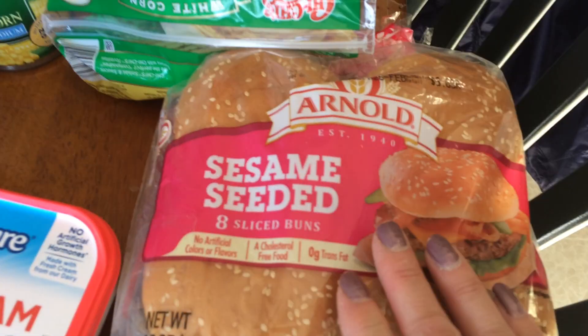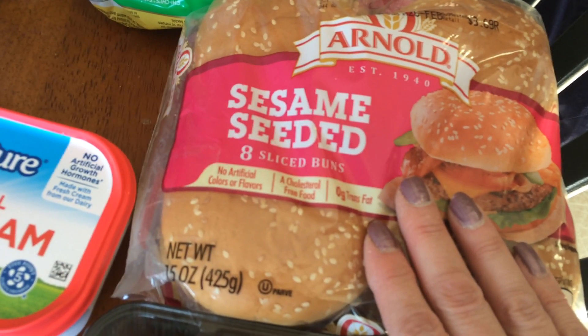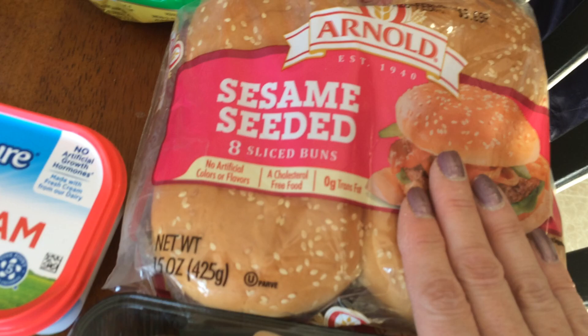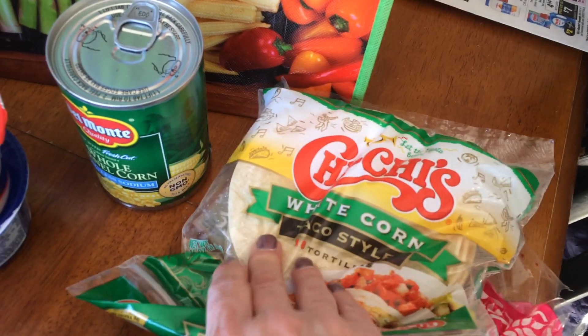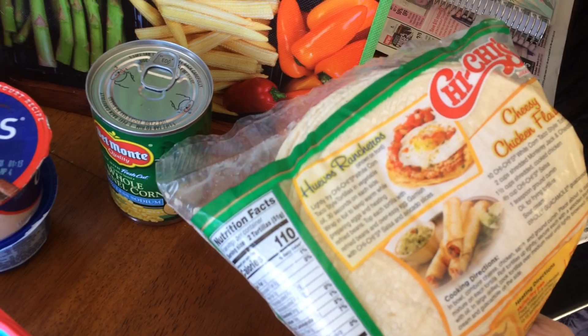Baby Bellas are $1.99. The Arnold Sesame Seed Rolls — we get these just about every week or every other week. They were on sale for $2.50 and I had a 50 cent coupon. I'm going to make some fish tacos, so I got these white corn tortillas. They have some recipes on the back. I think these were $1.99.